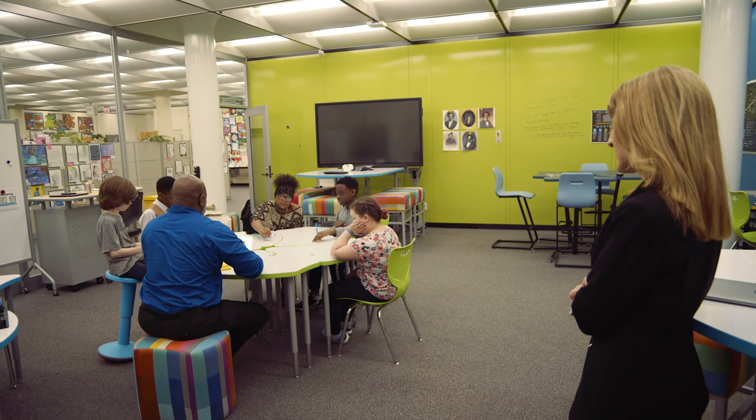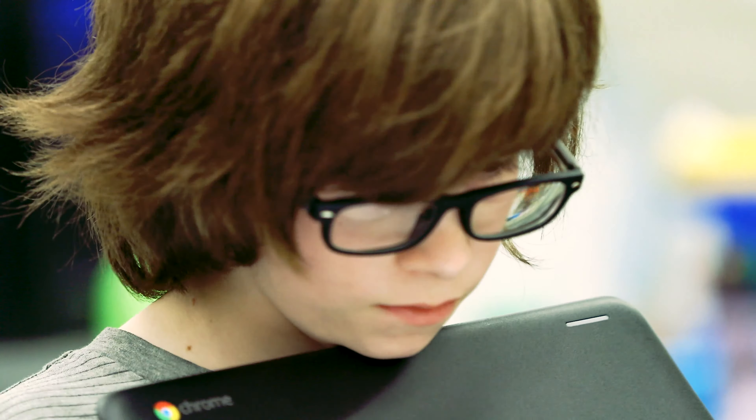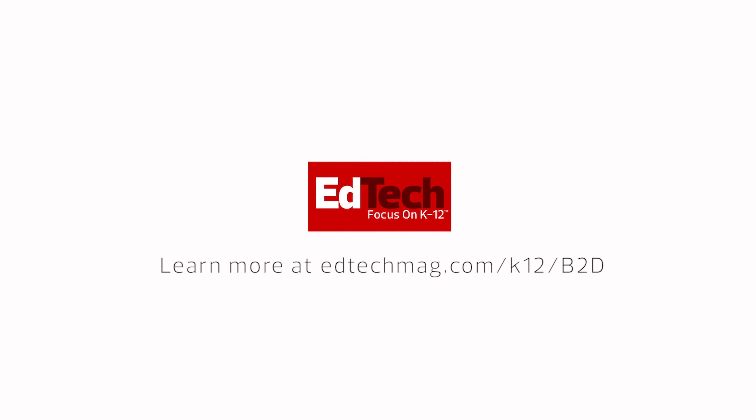How better to get our message across than to build a modern learning space right in our central office. As we pass by, we can see the kids working in this room. It reminds us of why we're doing this — to make learning more engaging. It's great seeing young people in our environment. That's who we're here to serve. They are our main customers.